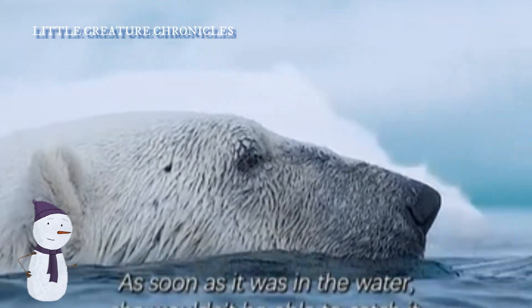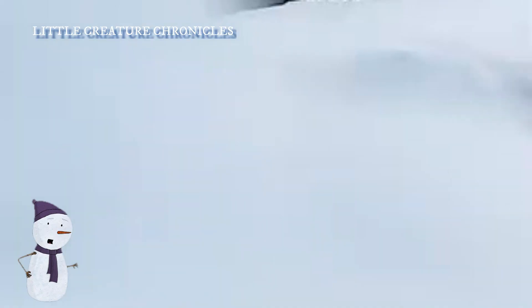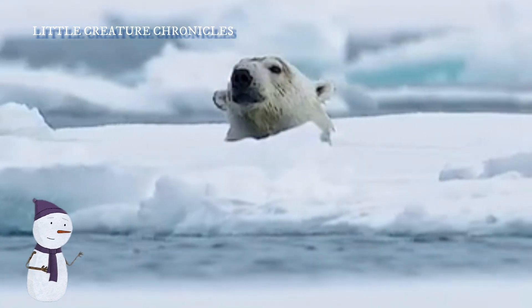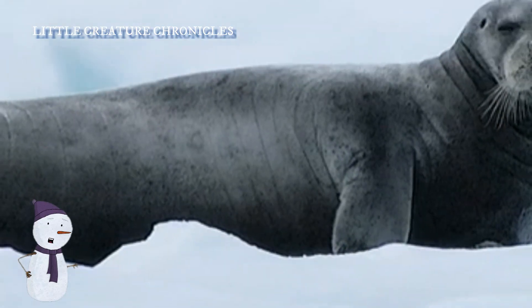Pippa is now an excellent swimmer, capable of covering long distances in the water. She uses her strong limbs to paddle and can swim for hours, searching for seals on ice floes or in the water.